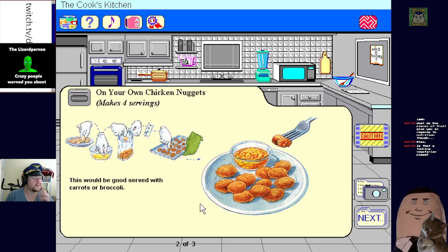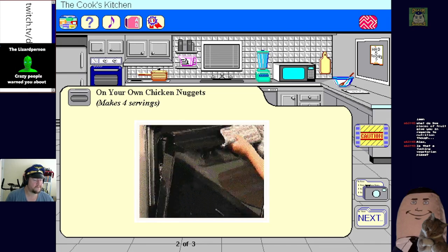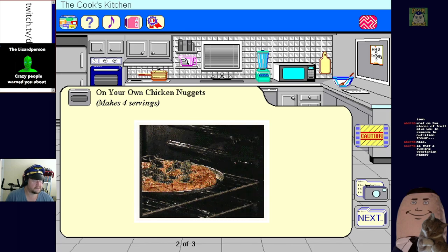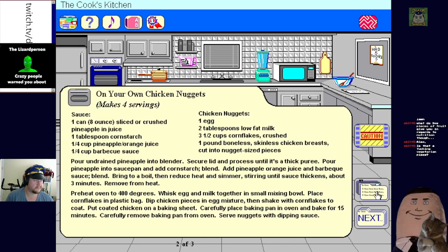These are a great snack - oh, it's some sweet chicken nuggets. We use the oven, you have to have permission and use hot pads or oven mitts. Oh okay - at least we have chicken in the chicken nuggets. Crushed cornflakes, milk, egg - your breading. And you make your own sauce: crushed pineapple and juice, cornstarch, orange juice, barbecue sauce.